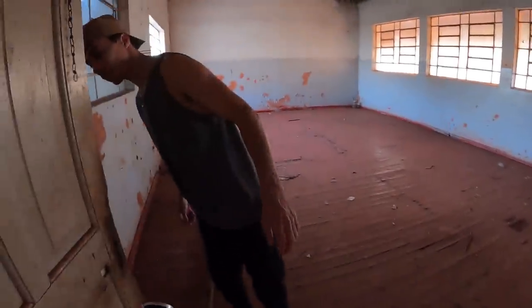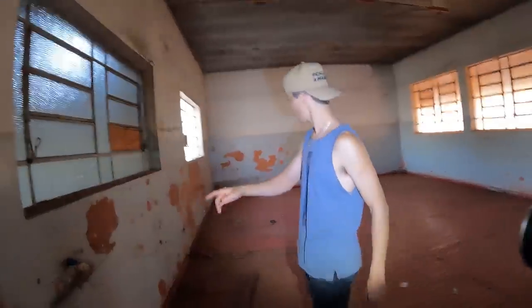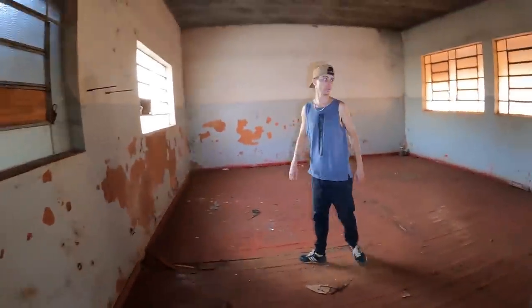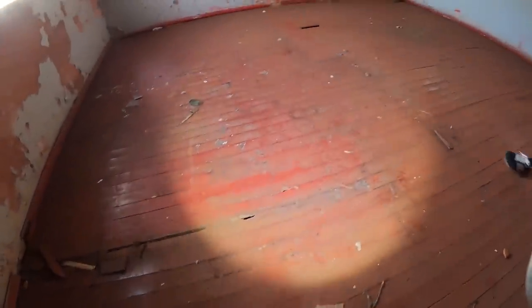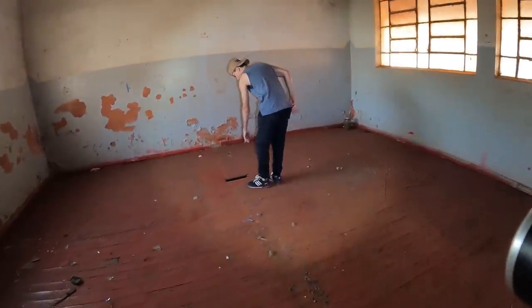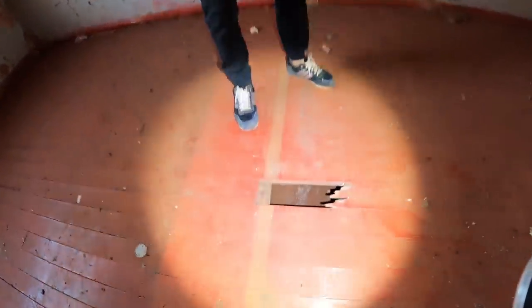Thaís, você quer manter? Quero. Já tá no finalzinho do dia, por isso que tá meio escuro. Mas olha aqui — tinha uma torneira aqui dentro. Eu acho que antigamente as escolas já eram meio diferentes, né, Thiago? Thiago, será que não tem perigo de buraco aqui, cara? Não tem perigo de jeito nenhum buraco aqui. Não parece muito firme, não.